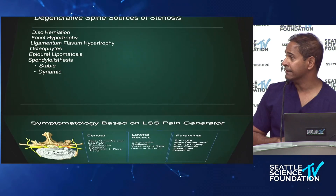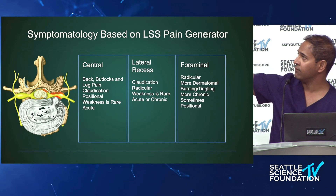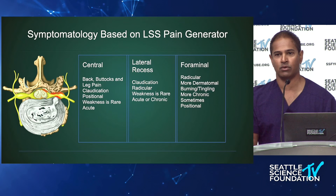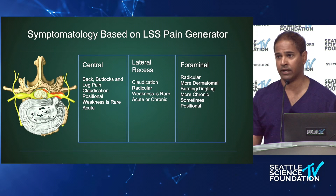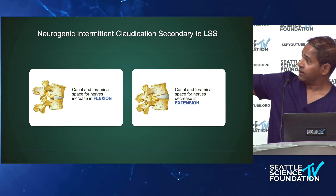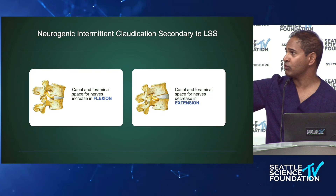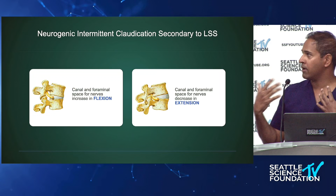The three zones have different symptomatology: central canal stenosis produces non-dermatomal pain, while more lateral stenosis produces more dermatomal-like pain. The key differentiating feature across all three zones is relief with flexion — that's what separates neurogenic claudication from radiculitis or sciatica, which has no relief with flexion. This picture says it all: why do elderly patients walk hunched forward? They naturally need to flex forward to create more space in all three zones — the central canal, lateral recess, and neuroforamina.